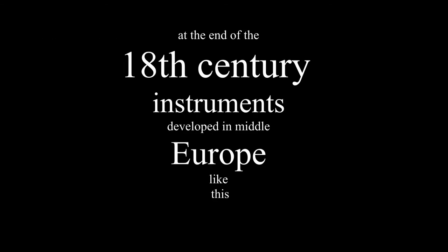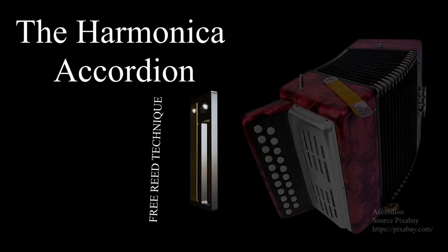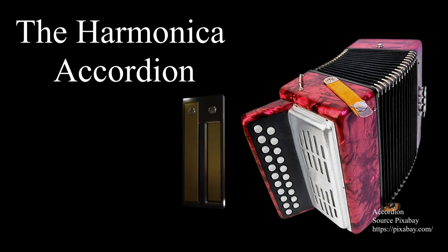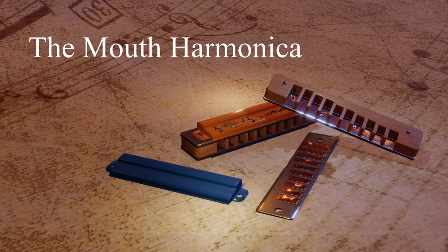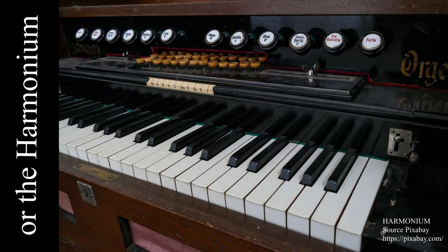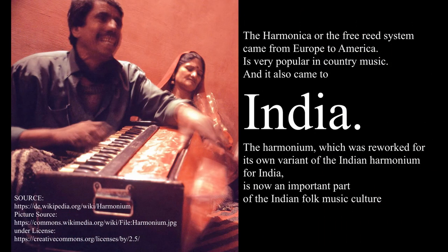At the end of the 18th century, new free reed instruments developed in middle Europe: the harmonica, the accordion, the mouth harmonica, and the harmonium. The Indian harmonium also developed from this influence.